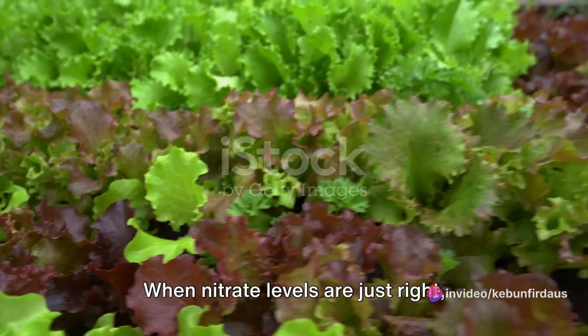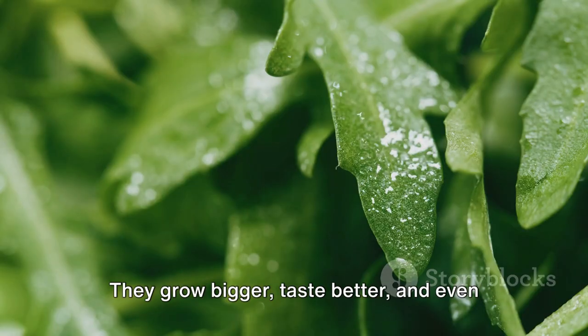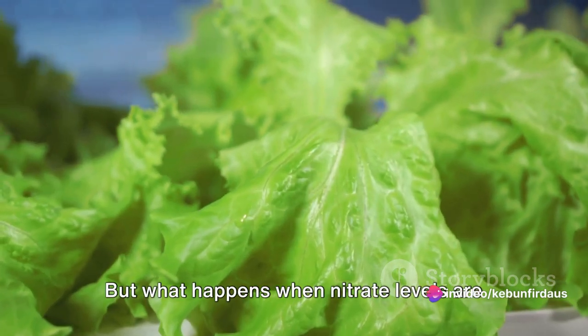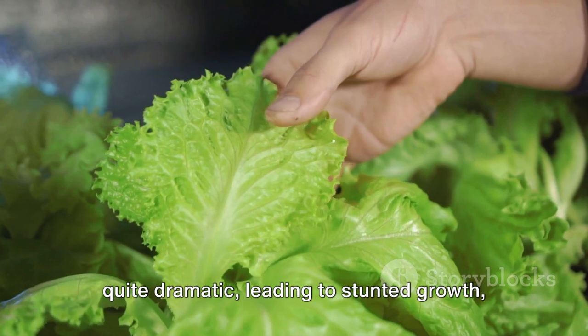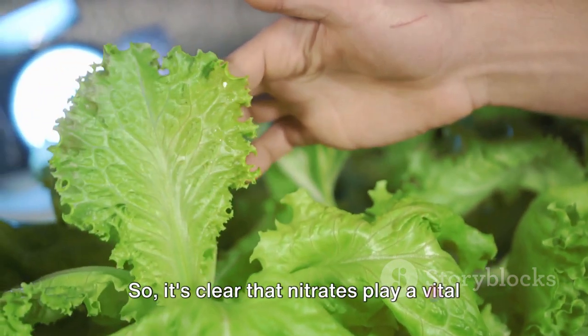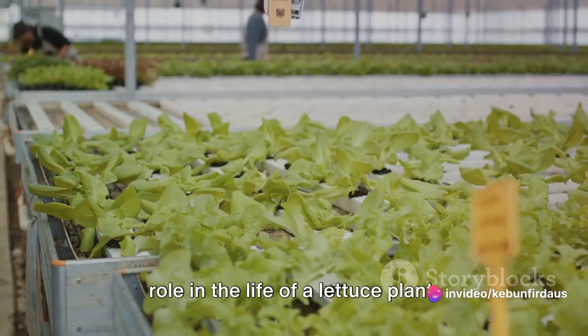When nitrate levels are just right, lettuce plants can reach their full potential. They grow bigger, taste better, and even last longer after being harvested. But what happens when nitrate levels are too high or too low? The effects can be quite dramatic, leading to stunted growth, yellowing leaves, or even plant death.